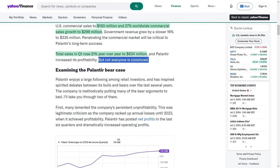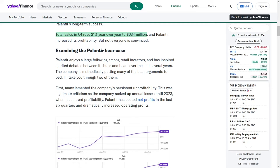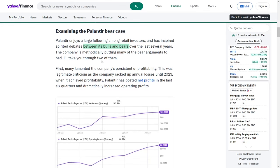However, not all investors are convinced. Palantir enjoys a strong following among retail investors and has sparked lively debates between its supporters and detractors over the years. The company is systematically addressing many of the criticisms from its detractors. For instance, the issue of persistent unprofitability was a valid concern, as the company incurred annual losses until 2023, when it achieved profitability.